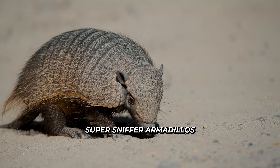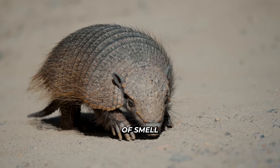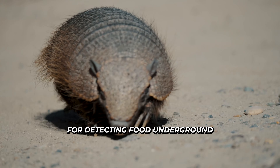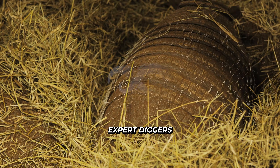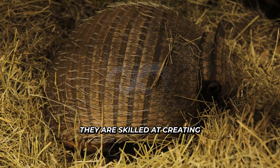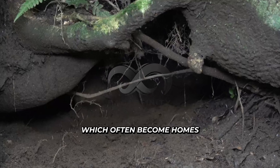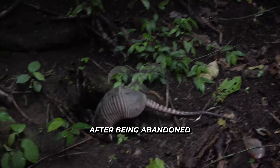Super sniffer: armadillos have an incredible sense of smell, up to 500 times stronger than humans, for detecting food underground. Expert diggers: they are skilled at creating extensive burrow systems, which often become homes for other animals after being abandoned.